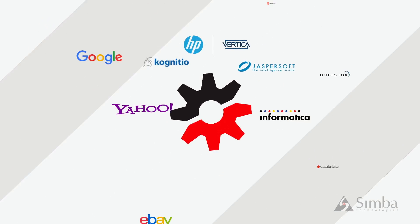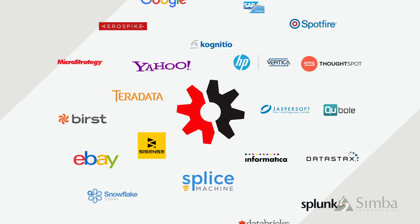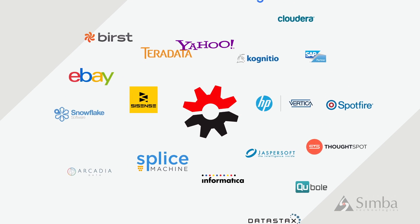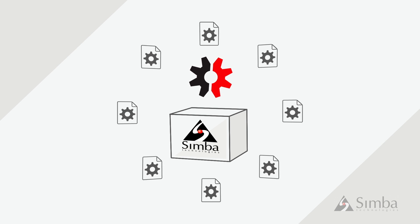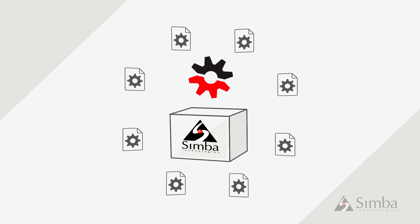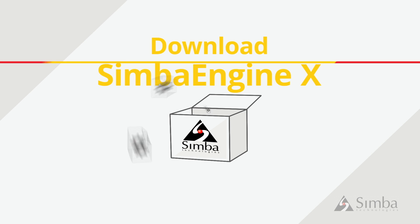Since all of the Simba drivers currently in the market are built using the SimbaEngine SDK, you'll be in great company. In fact, you've probably already used a driver built using Simba's technology. This newest release lets you access and analyze your data faster than ever, with up-to-the-minute standards, in the language of your choice. Download SimbaEngine X to find out more.